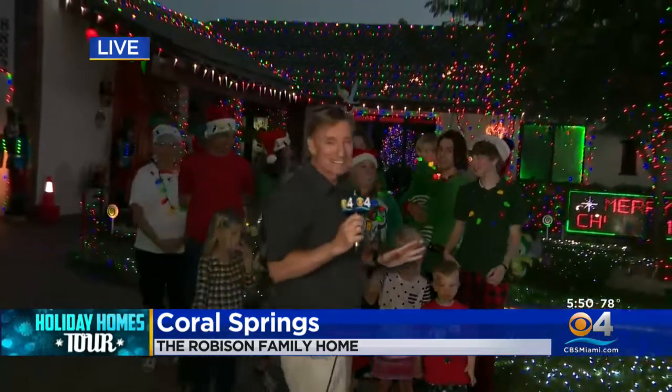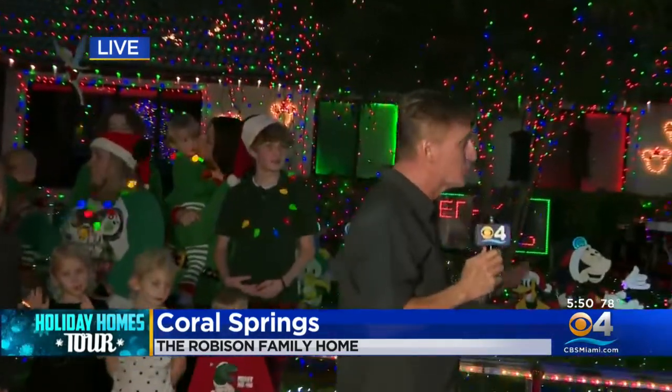So Coral Springs, once again, that's where we are, and it is a great setup here. The address: 8882 Southwest First Place in Coral Springs. Drive on by and check it out.